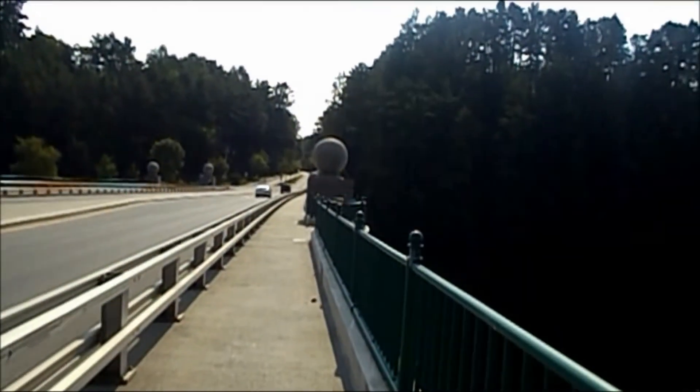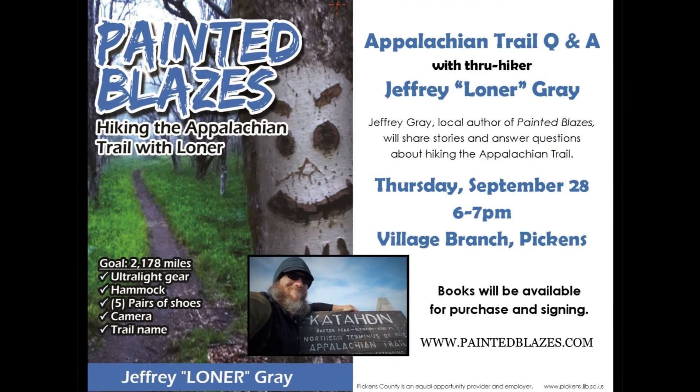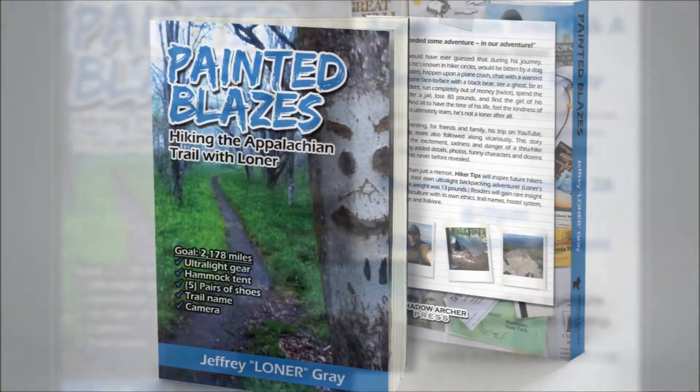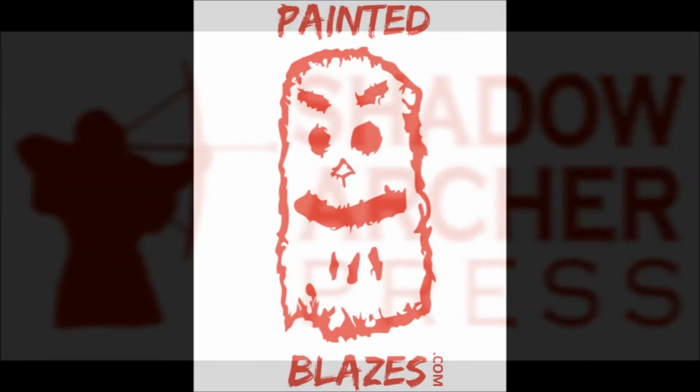So we've got two states to go, guys — hang in there. New Hampshire! If you're in the area, come by and see my program at the Pickens County Library. Please check out Painted Blazers — you can find it on amazon.com or my official website, paintedblazers.com. Everybody, happy hiking. See you later.